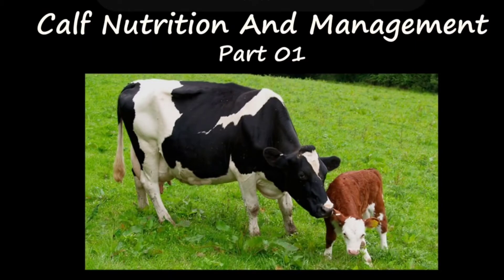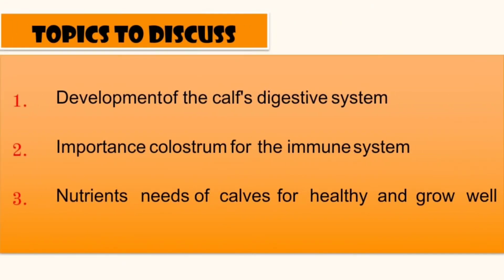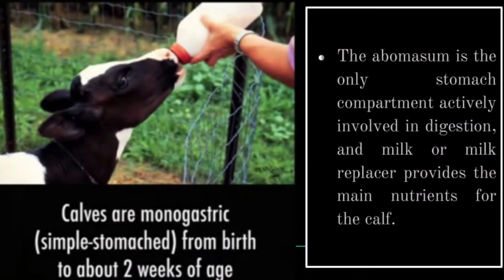Calf nutrition and management, part 1. Topics to discuss: development of the calf's digestive system, importance of colostrum for the immune system, and nutrient needs of calves for healthy growth. Calves are monogastric — simple-stomached — from birth to about two weeks of age.